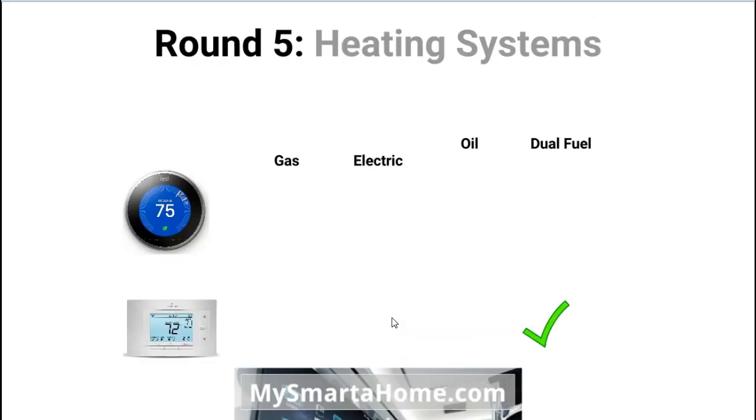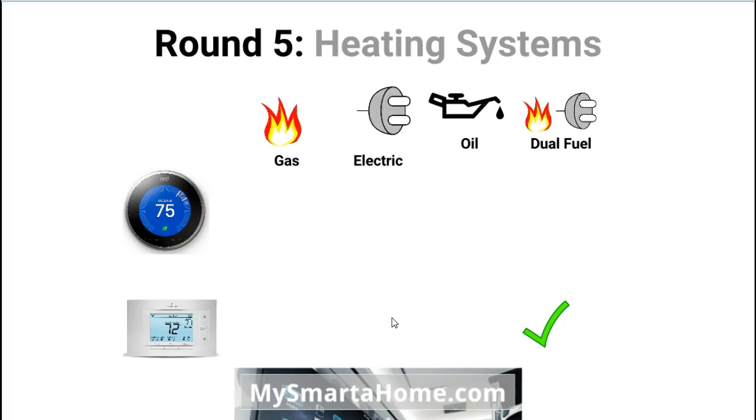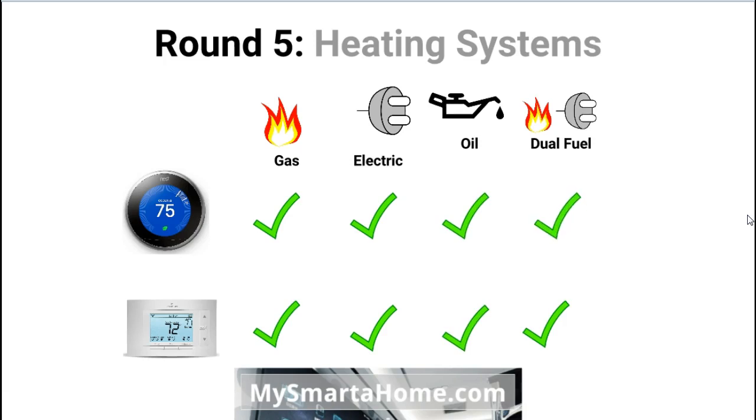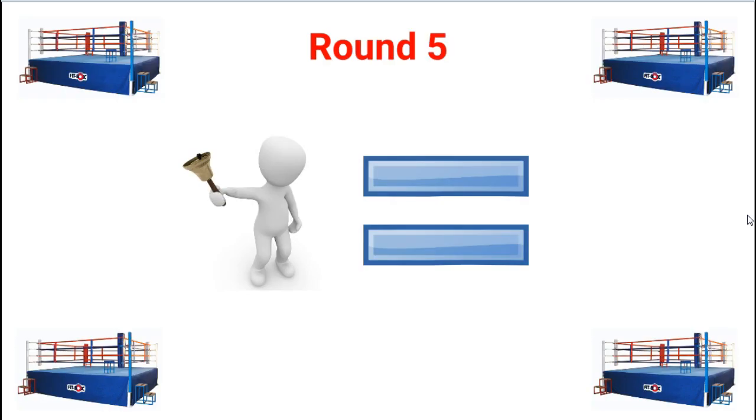Round five covers more details about heating systems — all 24-volt systems. Both thermostats are compatible with gas, electric, oil, and dual fuel systems. At the end of round five it has to be a draw because everything is equal — there is no difference between their capabilities.